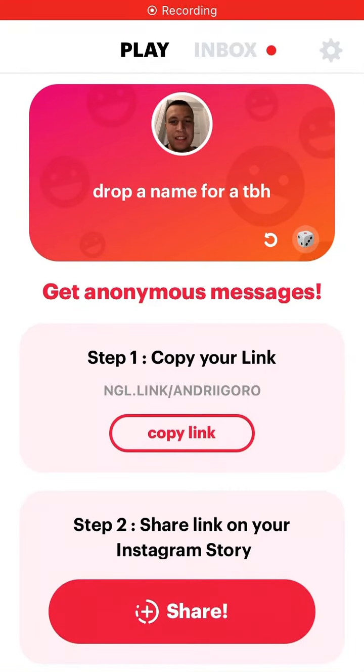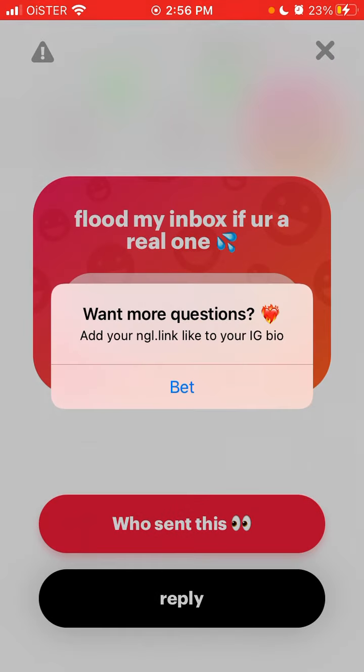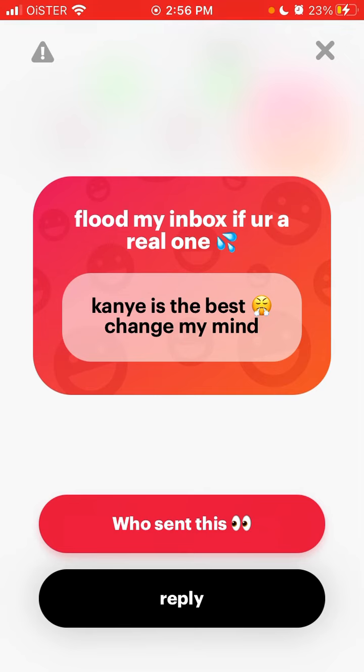Here is the NGL app. If you go to inbox, you can see all the messages — you can see the messages someone sent you. But of course, the whole point of this app is that you don't know who that is. You can reply and all of that if you want.